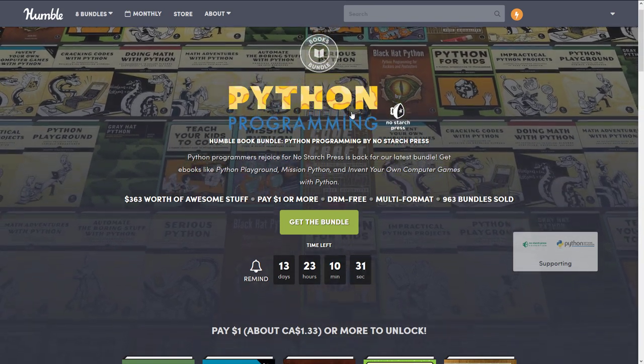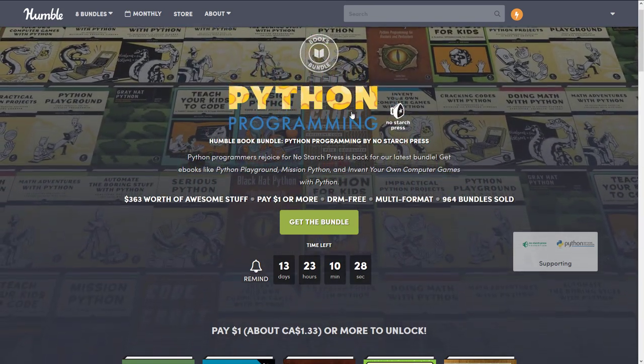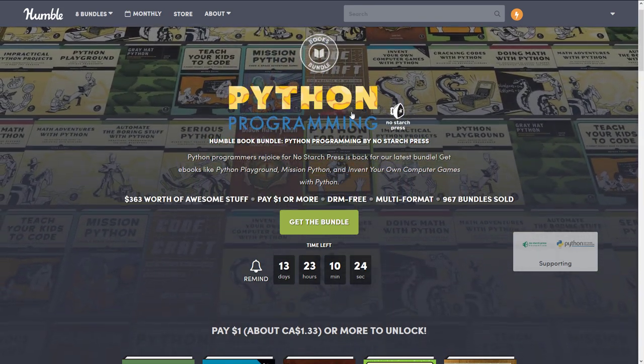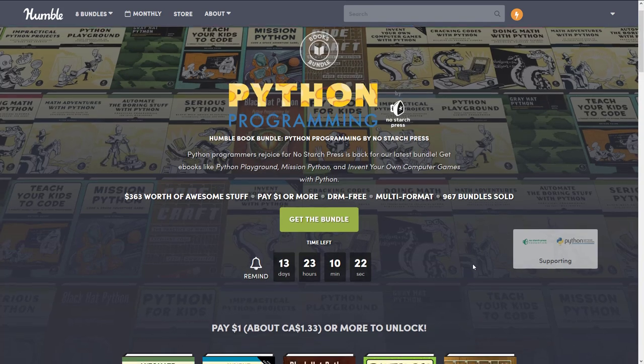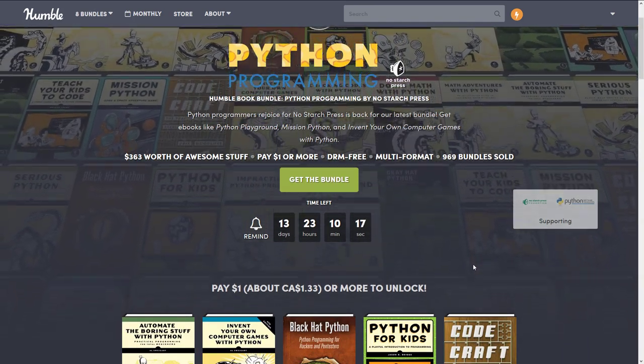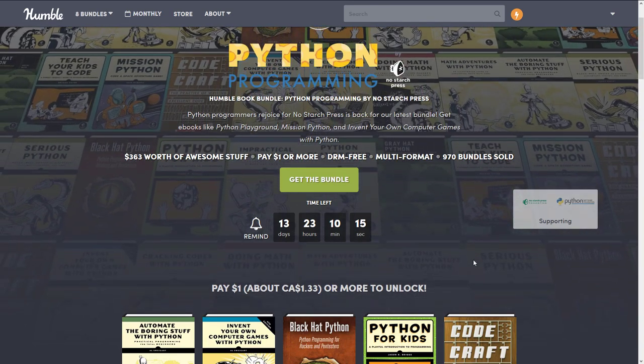If you don't know how this works: Humble Bundle is arranged around a theme — in this case e-books about Python. You decide which tier you want to buy; you buy at a given tier and get all of the tiers below it. You can decide how your money is allocated between the publisher, Humble, charity, and if you so choose, to help support Game From Scratch — which, if you do, thank you very much.